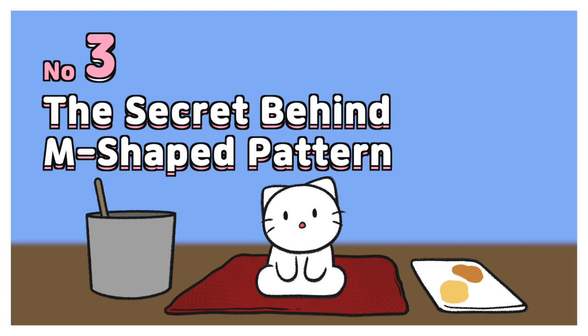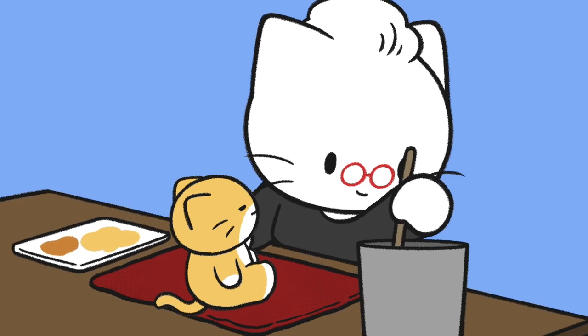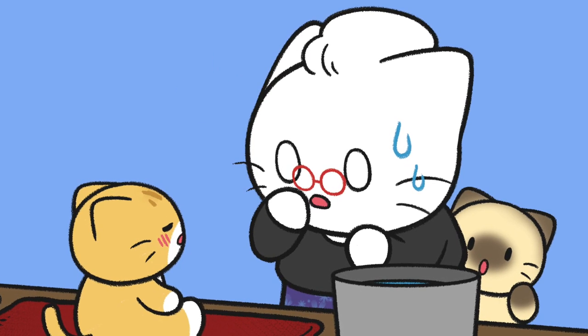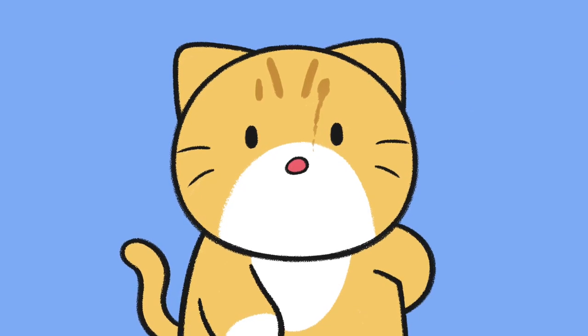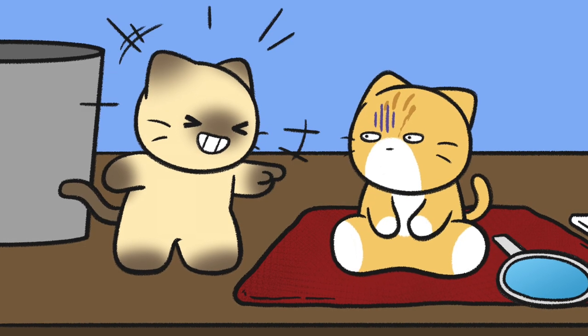Number 3: The secret behind the M-shaped pattern. Tabby cats with stripes — mackerel tabbies — have M-shaped patterns on their forehead. If a tabby cat does not have an M-shaped pattern, it could be that the color of the fur tips is different from the roots. In such cases, the M-shaped pattern won't be so visible due to the fur color.